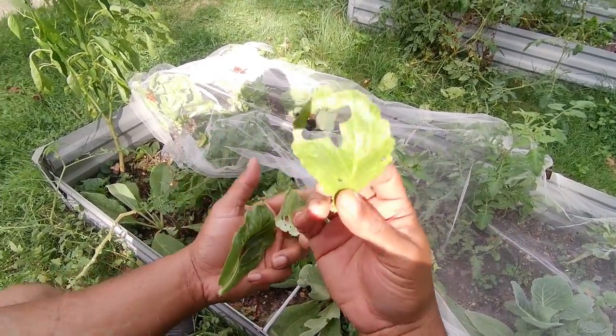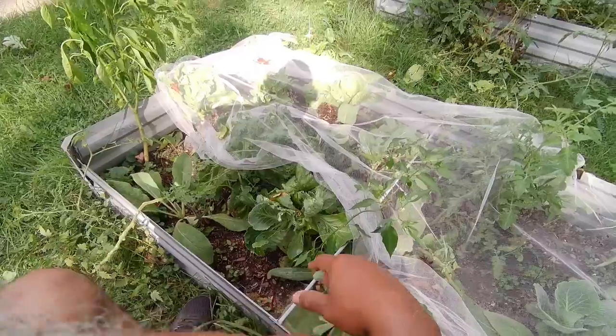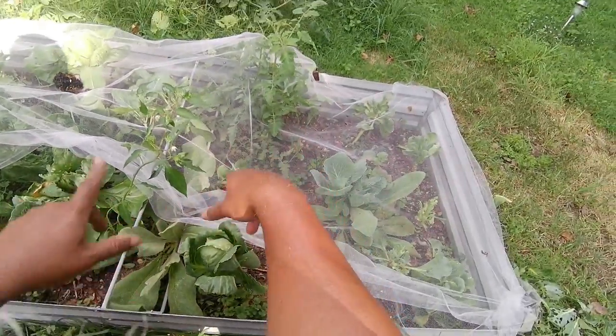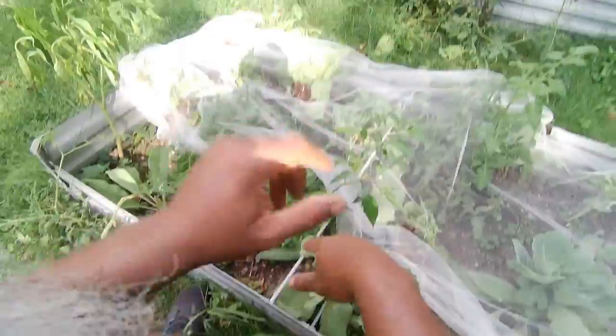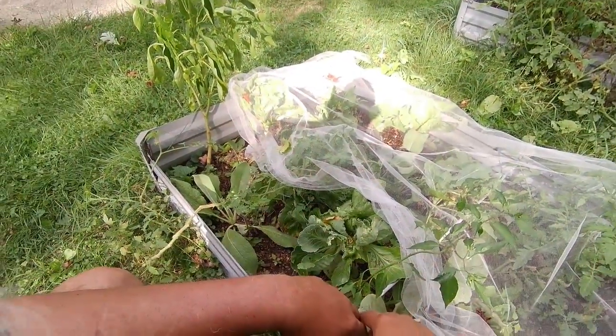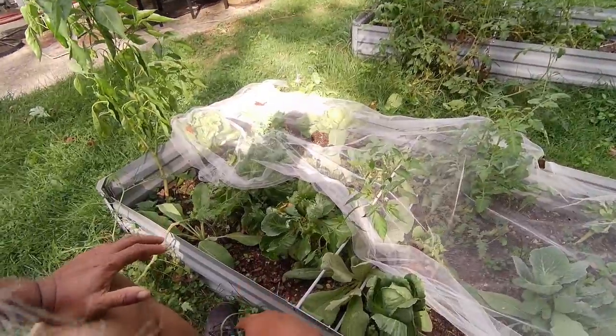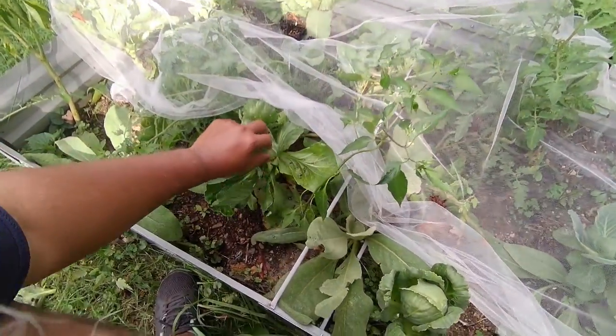As you can see, they got to a few of these leaves, and that's because I'm not spraying like I'm supposed to. There was a hole in this canopy and they got to a lot of my stuff. Usually what I do is I don't wait for the head to grow — I usually just pluck off as needed.